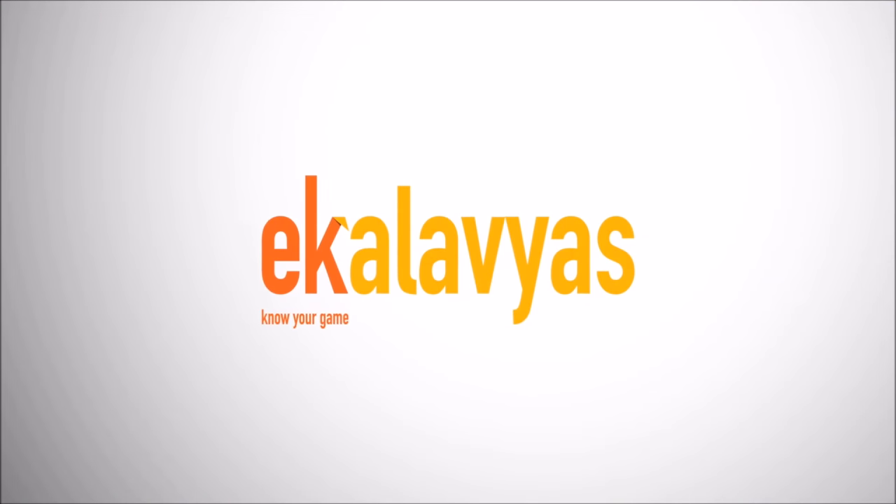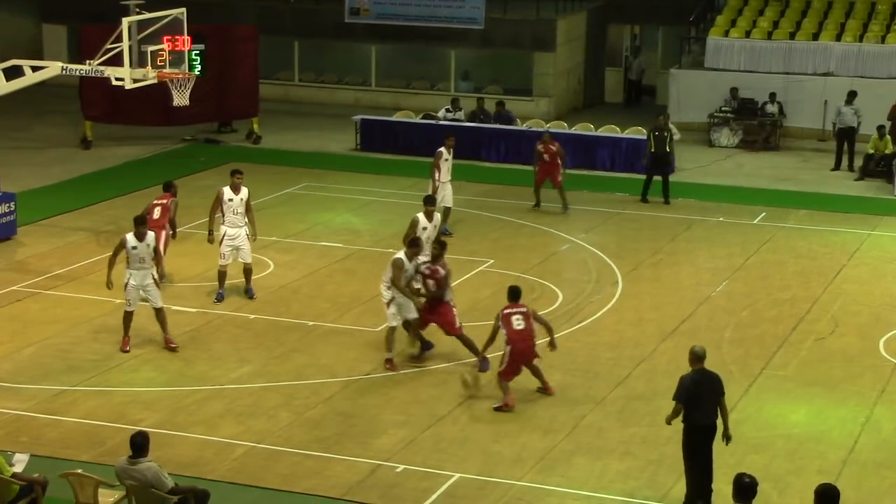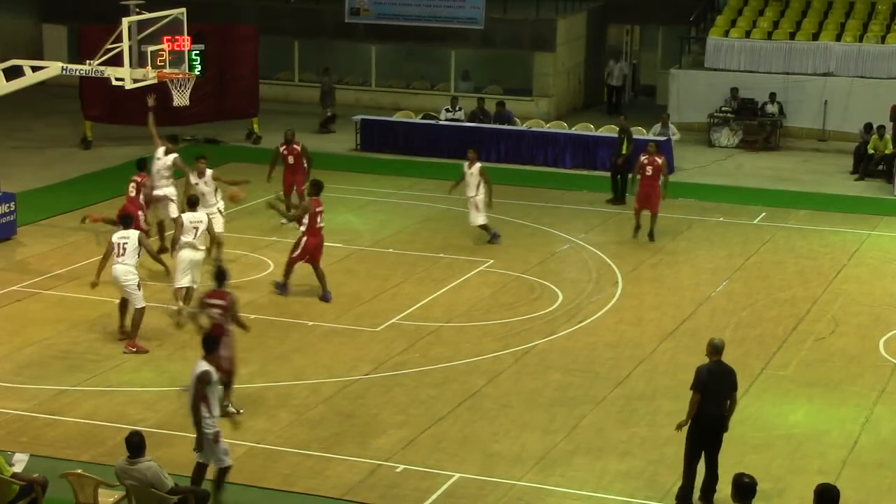July 6th, day one of the qualifiers. Maldives in red takes on Bangladesh in white. High pick and roll with Zalal and Mohamed. Zalal drives, dishes, and there's the easy two.